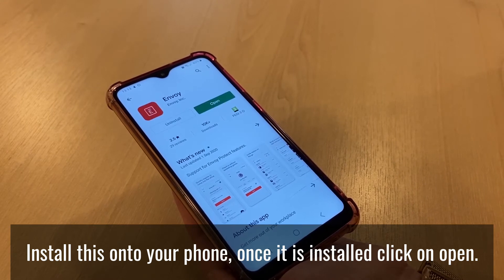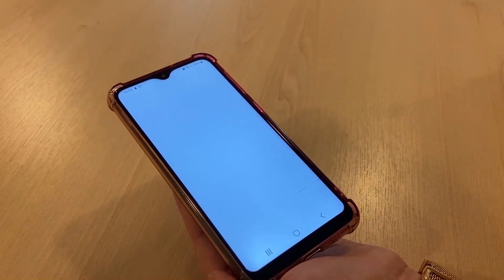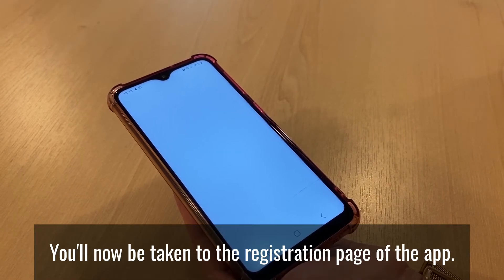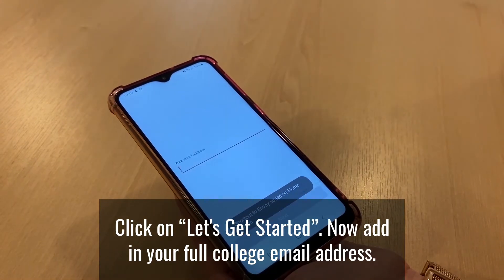Once it is installed, click on Open. You will now be taken to the registration page of the app. Click on Let's Get Started.